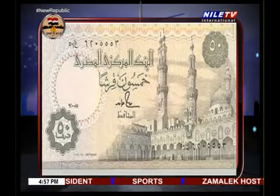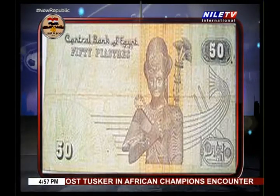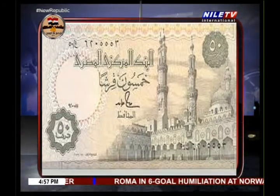I brought some banknotes with me like last time. Unfortunately I don't have the 25 piaster banknote, so we will start with the 50 piaster. On the 50 piaster we have Al-Azhar mosque, which is about 1,100 years old, and on the back we have Ramesses the Second. Al-Azhar mosque is located in the center of Islamic Cairo, or historic Cairo, as the Ministry of Antiquities is establishing a project called the Historic Cairo Project, aimed at reviving the heritage of Islamic Cairo and also Khedival Cairo in downtown.